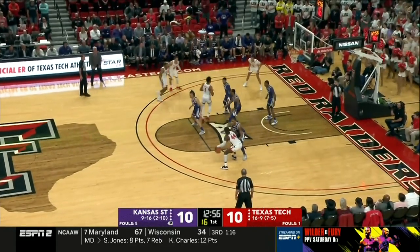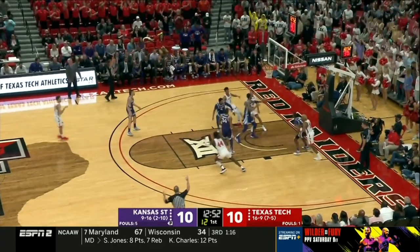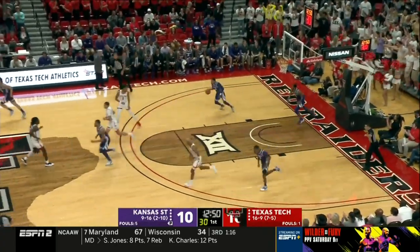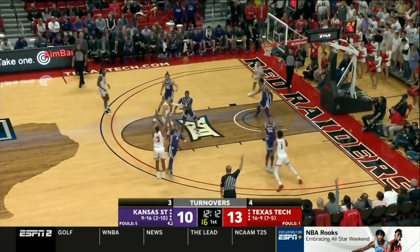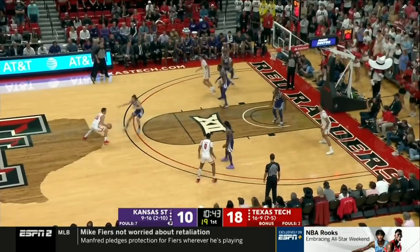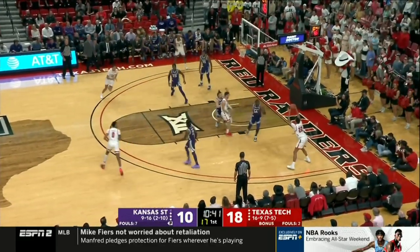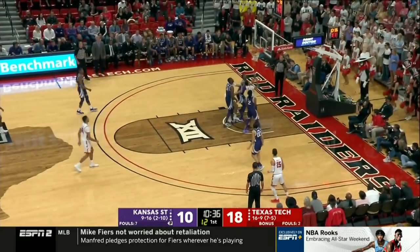Trying to fight over the ball screen, top of the key, and he buries it. Handling now for Tech. Trying to back in the smaller McGurl. Now Ramsey will knock in the triple. Recipe for disaster, and it was there. Aranda gives it up baseline — Holyfield finds the cutter inside.